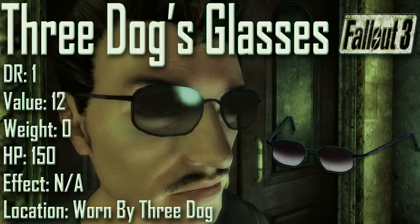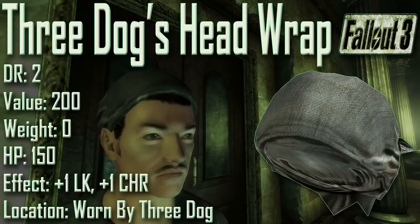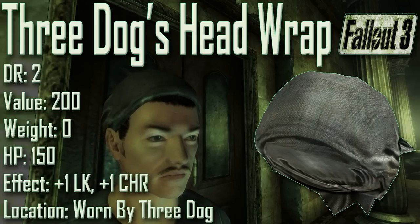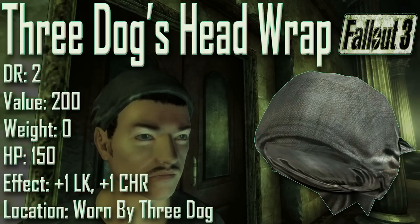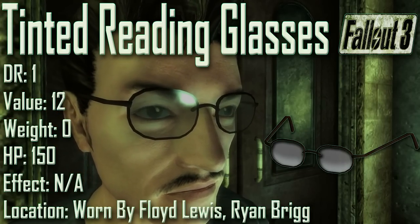Next we have Three Dog's Head Wrap, with a damage resistance of 2, a value of 200, a weight of 0, and item health of 150. Effects are plus 2 to luck and plus 2 to charisma. Once again it can be found worn by Three Dog — kill him or reverse pickpocket him, noting killing has serious consequences. Three Dog's Head Wrap is slightly darker than regular head wraps and is one of only two pieces of headwear providing a luck bonus, the other being the Lucky Shades. Its luck effect stacks with other luck-boosting items.